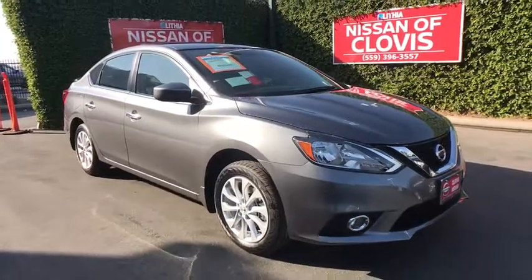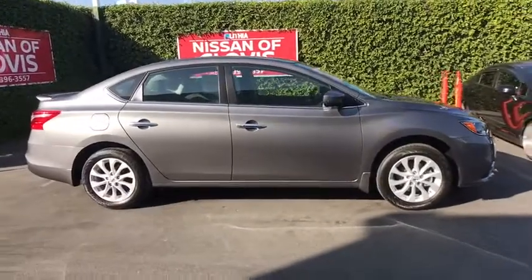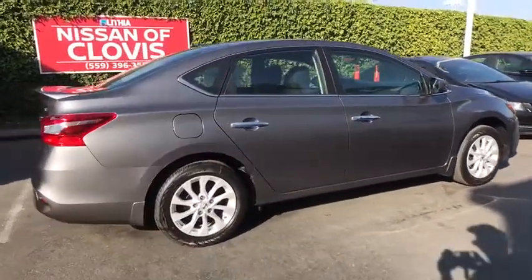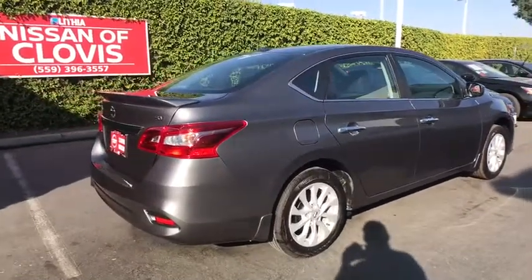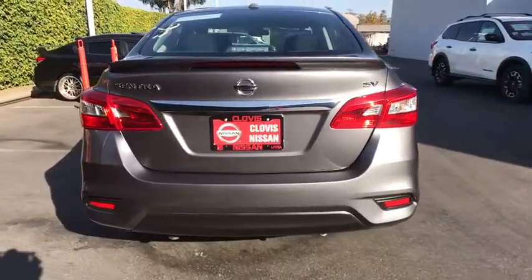We are pleased to show you the 2019 Nissan Sentra. With its spacious and versatile interior and stellar fuel efficiency, the Nissan Sentra is the obvious choice for anyone who wants to enjoy a stylish and comfortable ride. Here are some of this vehicle's great options.